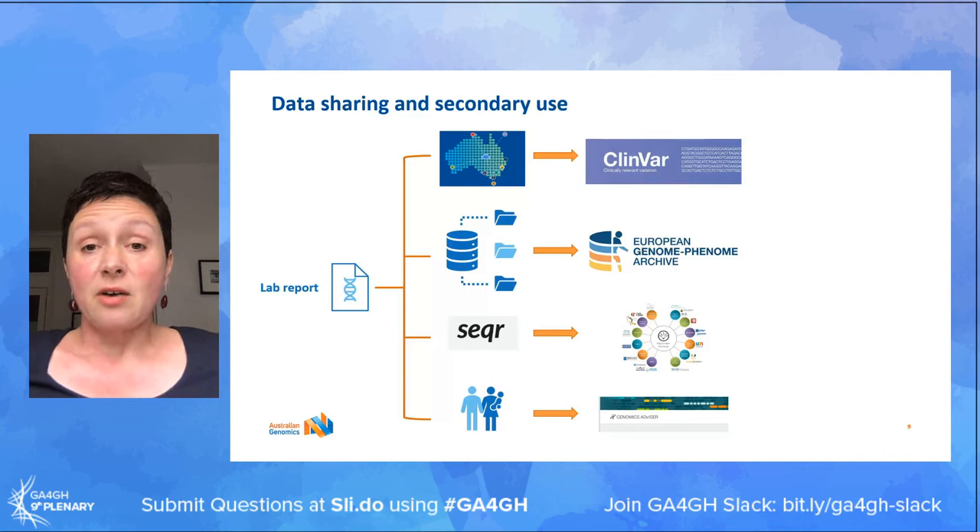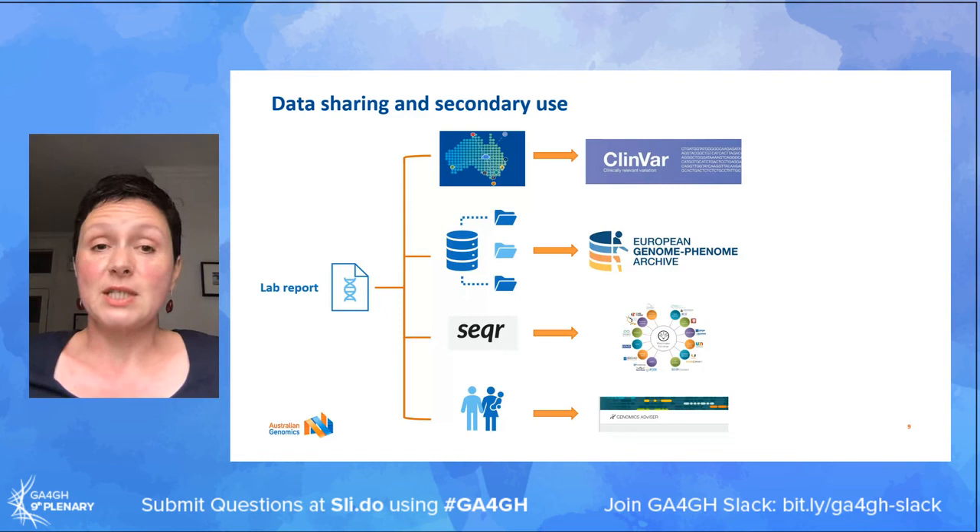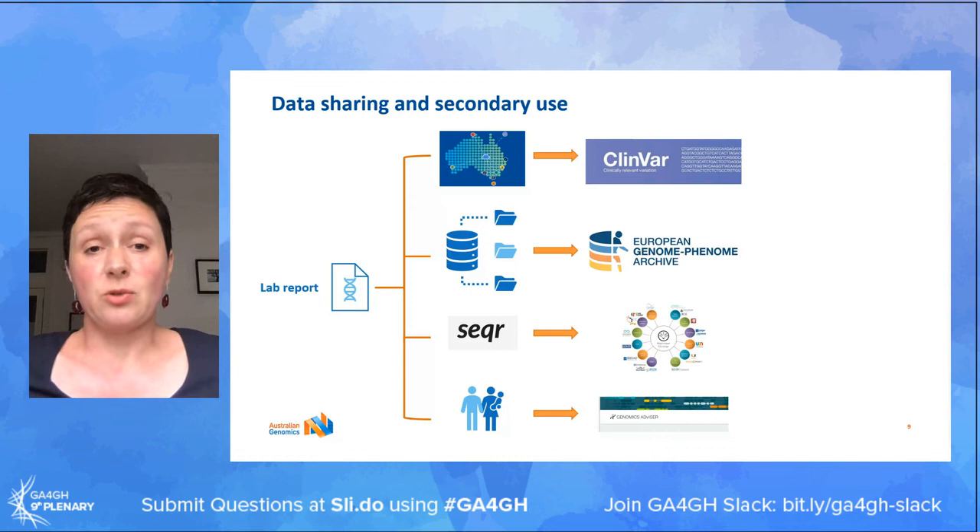The genomic data itself is deposited into our genomic data repository and we've just completed our first deposition into the EGA. The Acute Care Genomics project's data is currently being imported into another platform called Seeker, developed by the Broad Institute Centre for Mendelian Genomics. The purpose of the Seeker platform is to enable collaborative analysis of data from unsolved cases primarily to drive novel gene-disease discoveries, and the Seeker platform is linked to the Matchmaker Exchange.